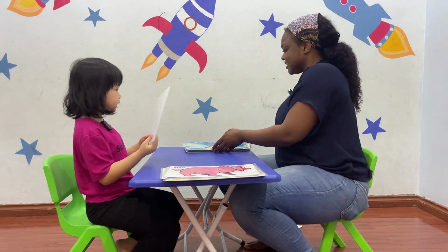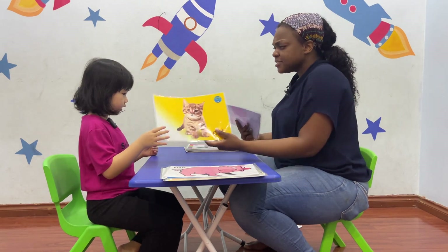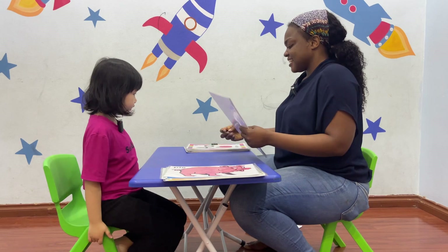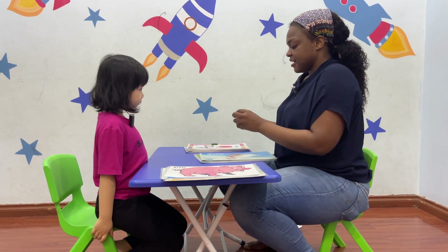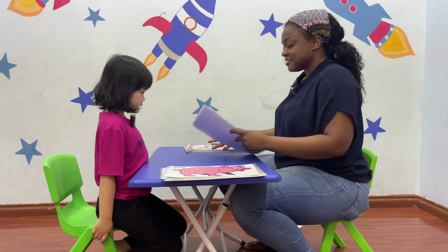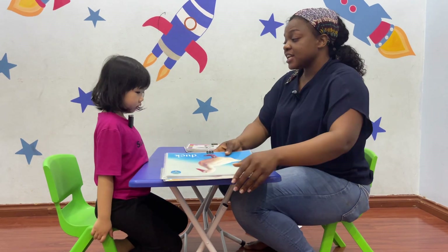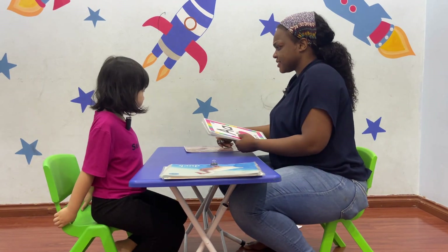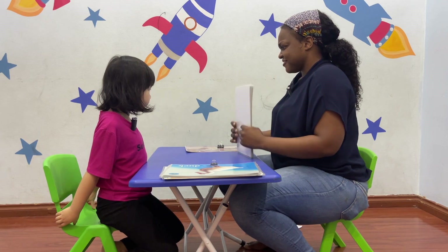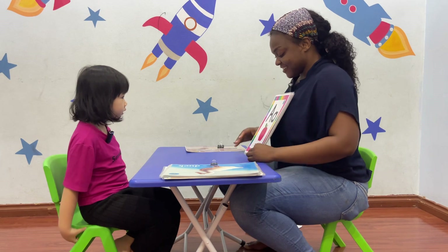What do you see? I see a cat. Do you like cats? Yes. I like cats too. How about dogs? Do you like dogs? Yes. How about elephants? Do you like elephants? Yes. They're so big, right?